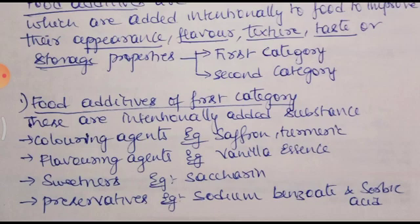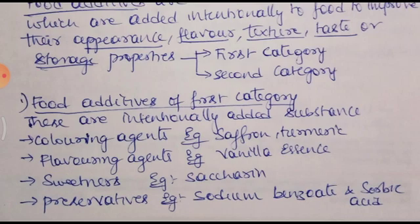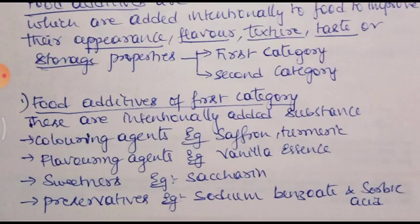And flavoring agents: flavor, as the name indicates, relates to taste. Vanilla essence is an example — you will get vanilla ice cream, strawberry ice cream, mango ice cream. Different flavor essences like pineapple essence are also there. These give particular taste and sweetness. They impart sweetness, such as saccharine — not sugar, but artificially sweet chemical substances also added to food.